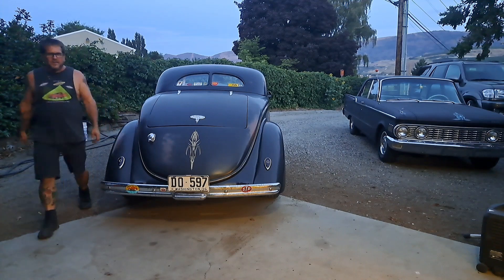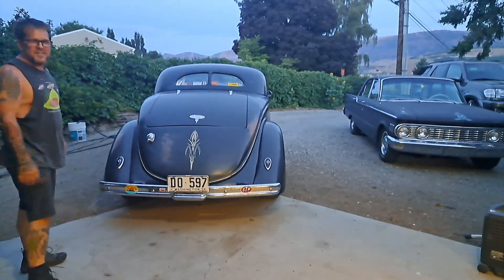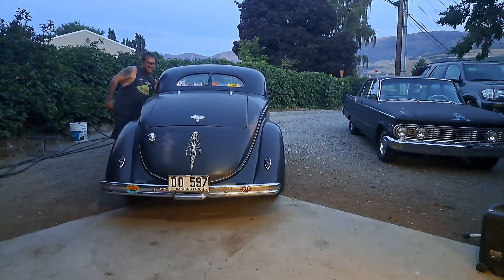Hey guys, I took the old Roadster out for a drive and I found me some old junk on the side of the road. I couldn't resist myself.